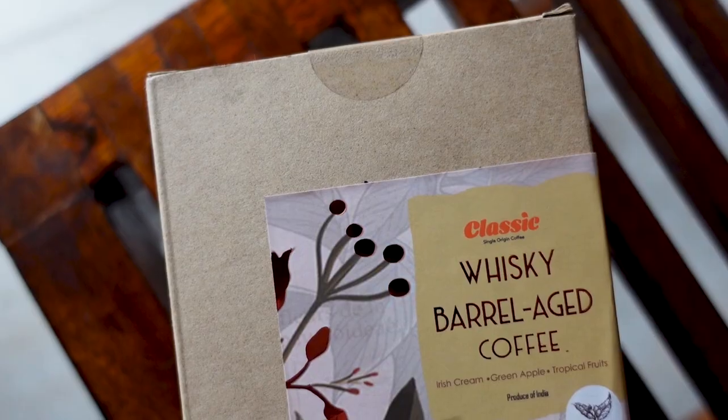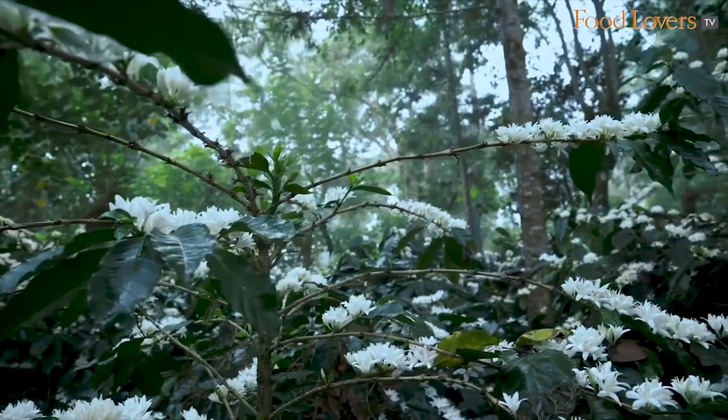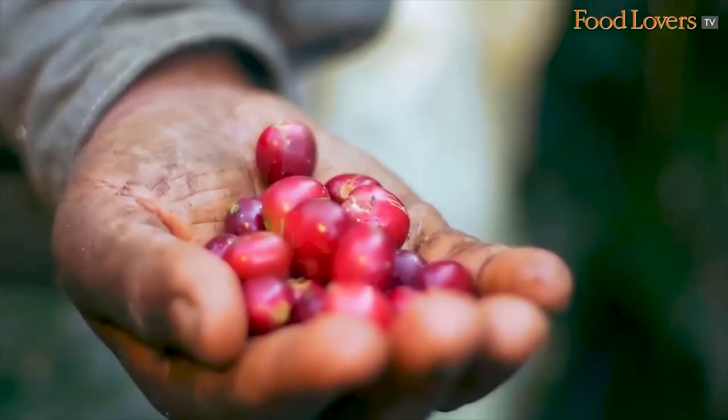Hi folks, welcome to another tasting vlog. Today we're going to be tasting some coffee — but a very different coffee at that. This is a Whisky Barrel Aged Coffee by Classic Coffee. I haven't tasted this coffee before, but I know of the company behind this coffee. I've actually spent a few days at Classic Coffee trying to understand the whole life cycle of coffee — the journey that coffee makes from the coffee flower to the coffee bean, that's then roasted and then made into different blends to give you that cup of joe. We also have a documentary on Classic Coffee on Food Lovers TV.